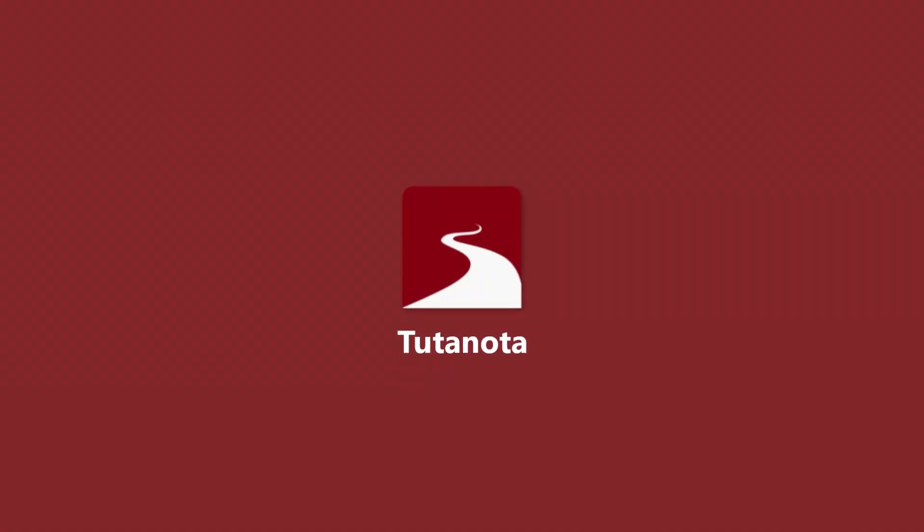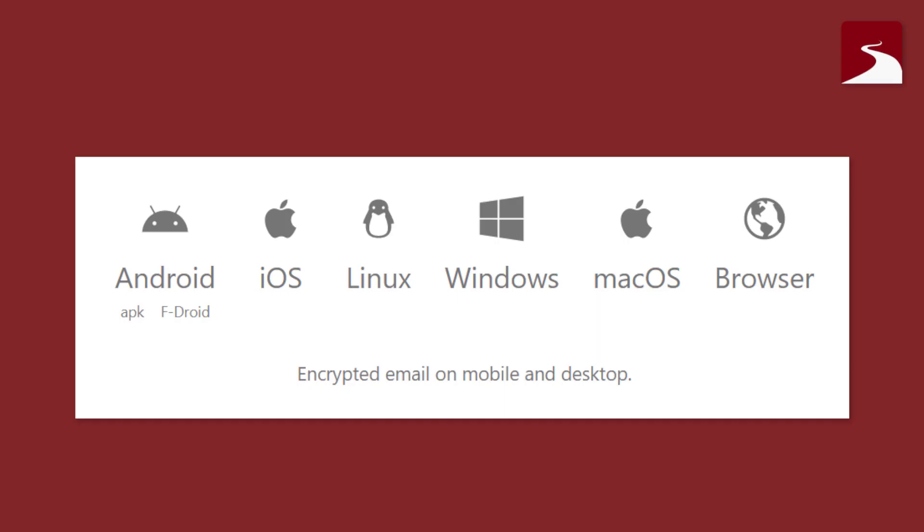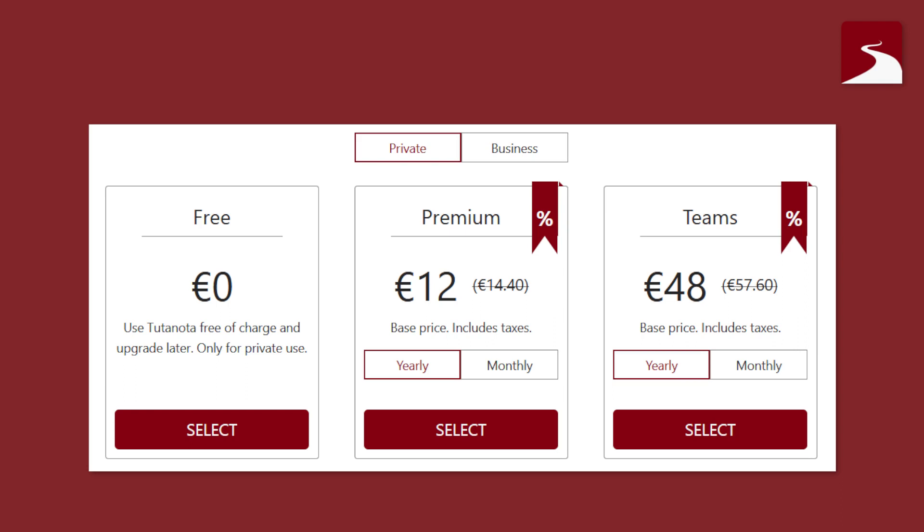Tutanota is an end-to-end encrypted email provider based in Germany. A combination of different encryption types and security protocols makes the mail service very secure. It comes as an app with a clean user interface for your phone, or you can log into your account on your PC over the internet browser. Additionally, it offers a calendar feature and dark mode. You can use a free version with ads that covers the basics you need. For advanced functionality, upgrading to a premium account is possible.